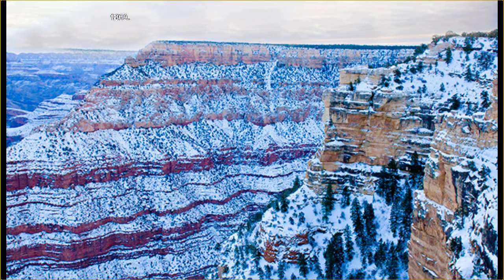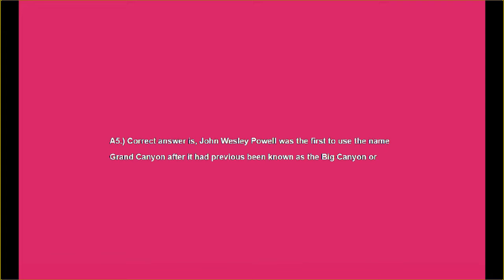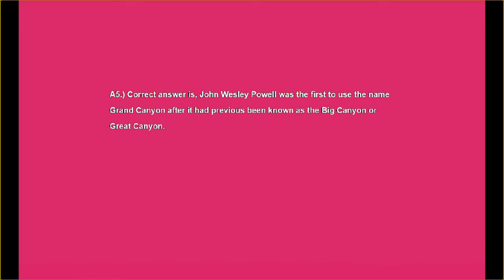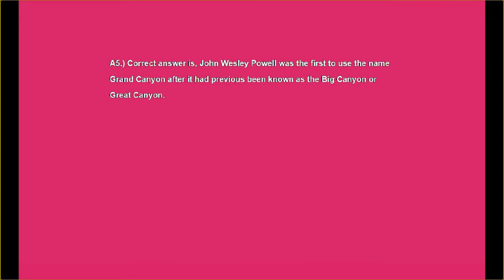If you happen to find yourself running out of time, just hit the stop button. I do try to give you ample time, but I know we all read at different speeds. Answer number five: the correct answer is that John Wellesley Powell was the first to use the name Grand Canyon, after it had previously been known as the Big Canyon or Great Canyon.